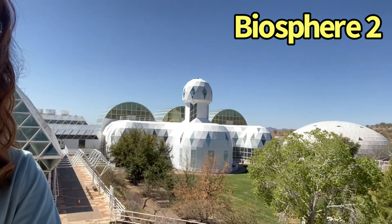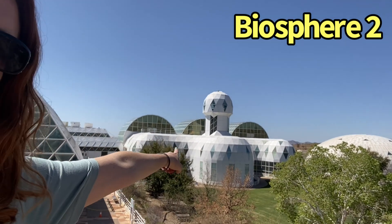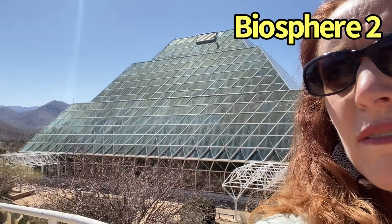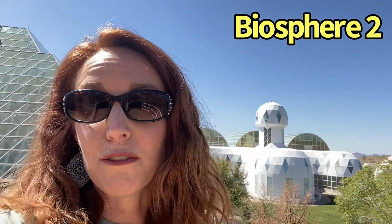This building right behind me is the research center where they did all of their work. That was the library up top, this is their living quarters, over here is the rainforest, and behind that was their ocean, the desert, and their food systems.